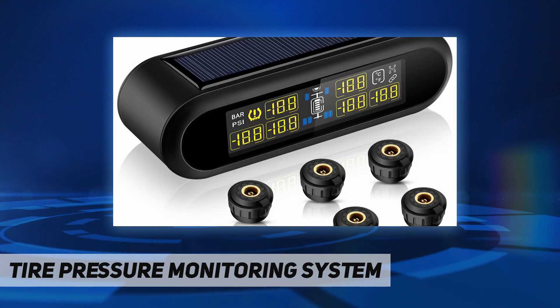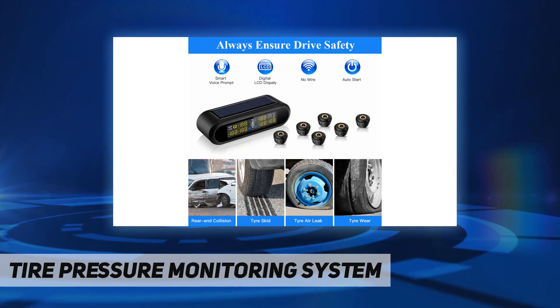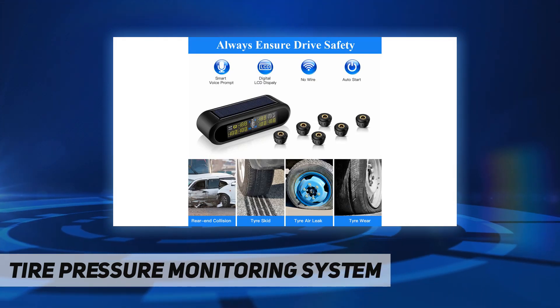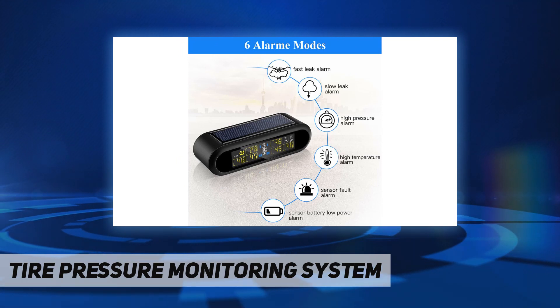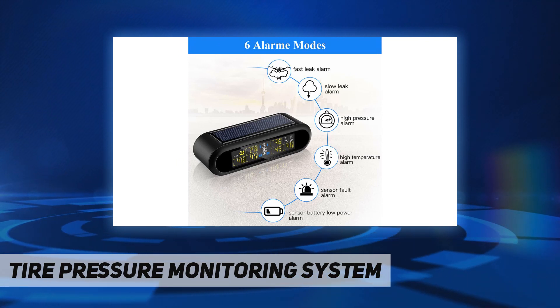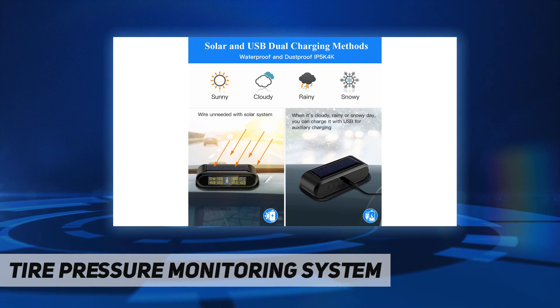The battery life can last up to two years and can be replaced when exhausted. It supports two pressure units — PSI and BAR — and features precise sensor connection. This TPMS uses the US Freescale chip design.